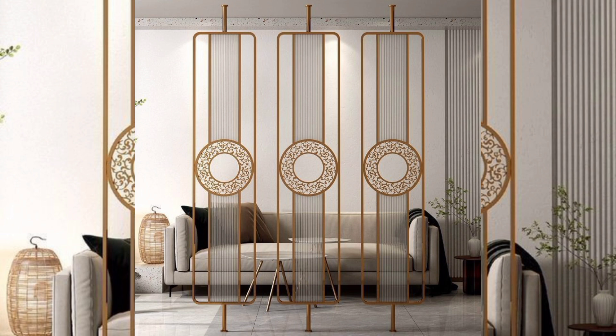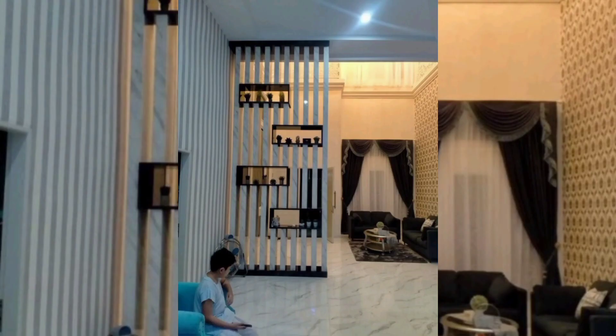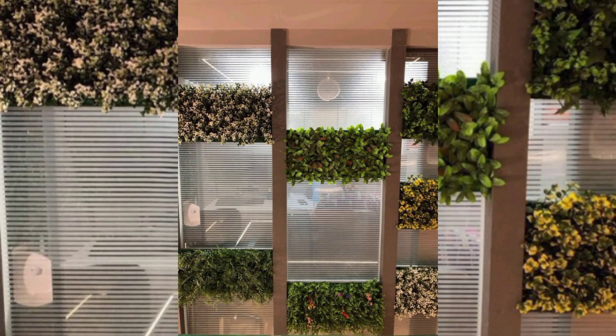Glass block walls offer a modern and contemporary approach to wall partitions. These translucent blocks of glass allow natural light to pass through, creating a sense of openness and spaciousness while still providing privacy. Glass block walls can be used in bedrooms, office spaces, or even as statement pieces in living areas, creating stunning focal points.